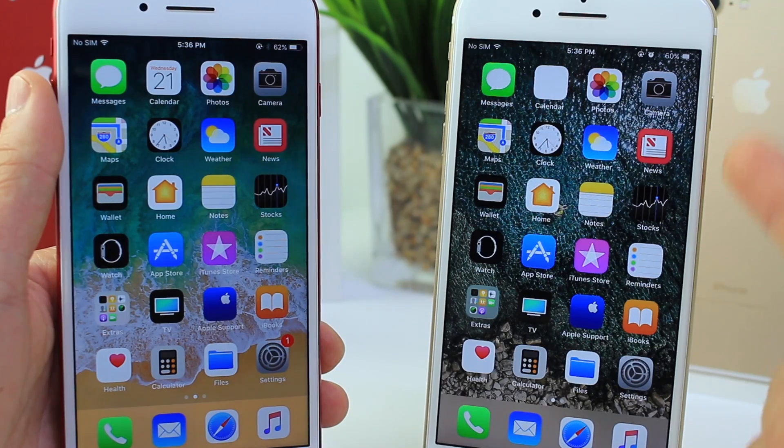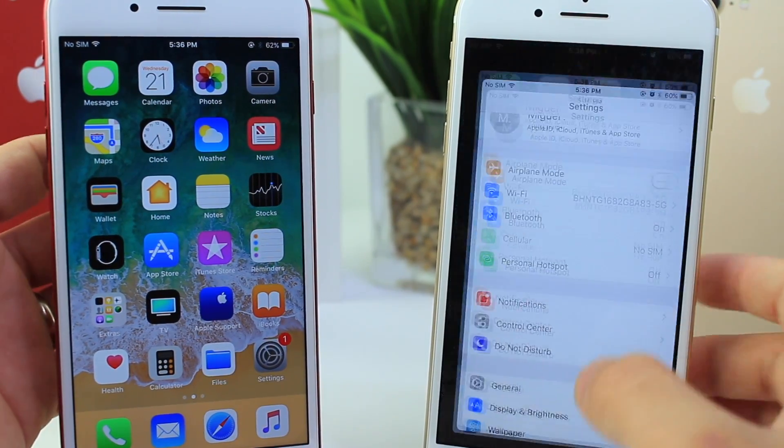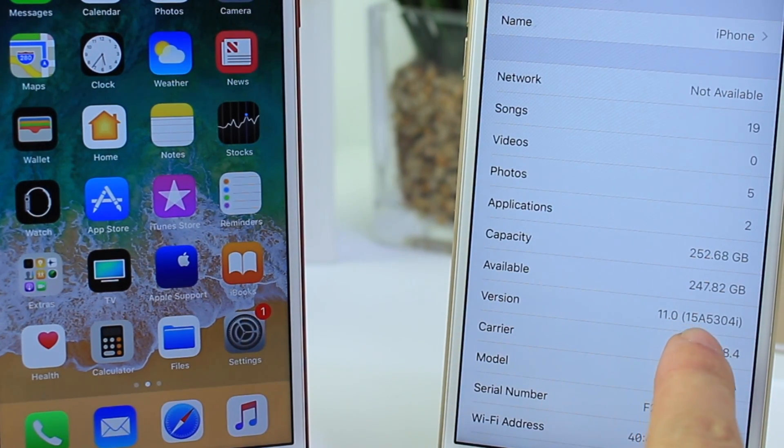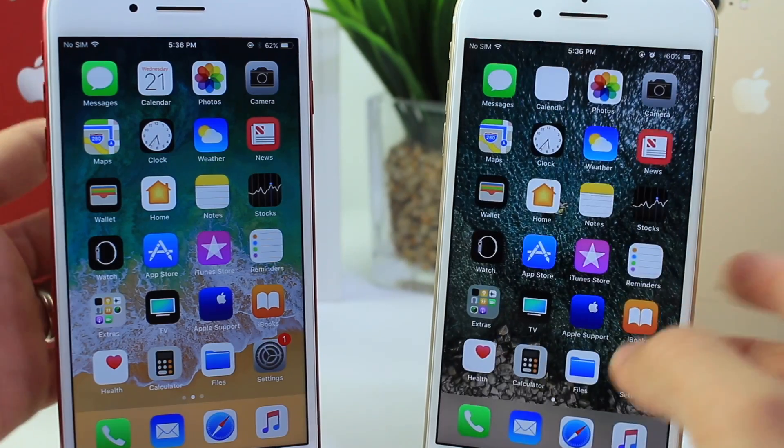iOS 11 Beta 2 is on the right, the gold color iPhone; Beta 1 is on the red. The latest build number for iOS 11 is 15A5304i — that is the current build number for the OS.